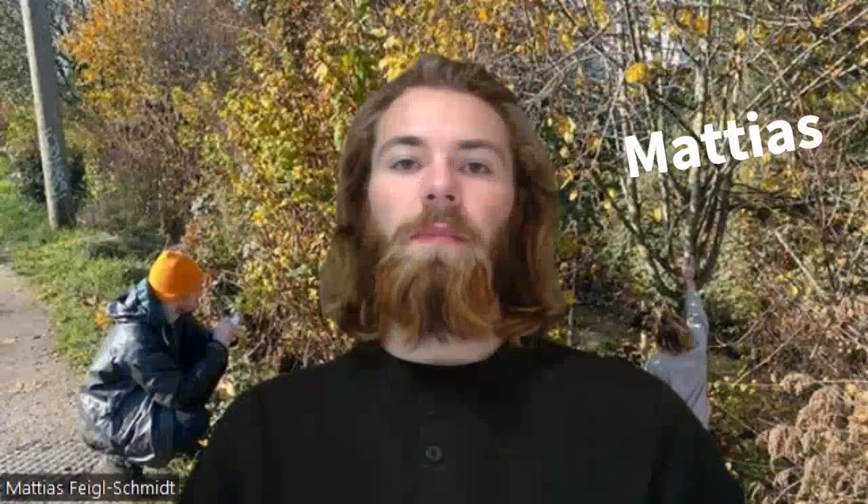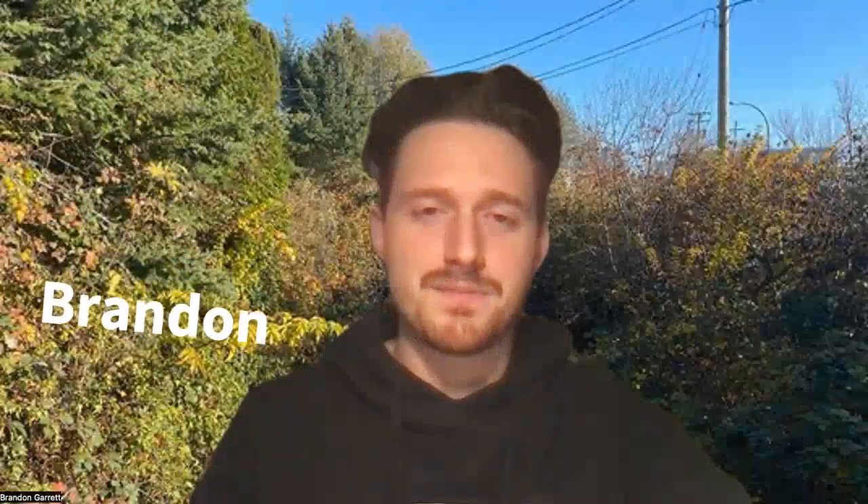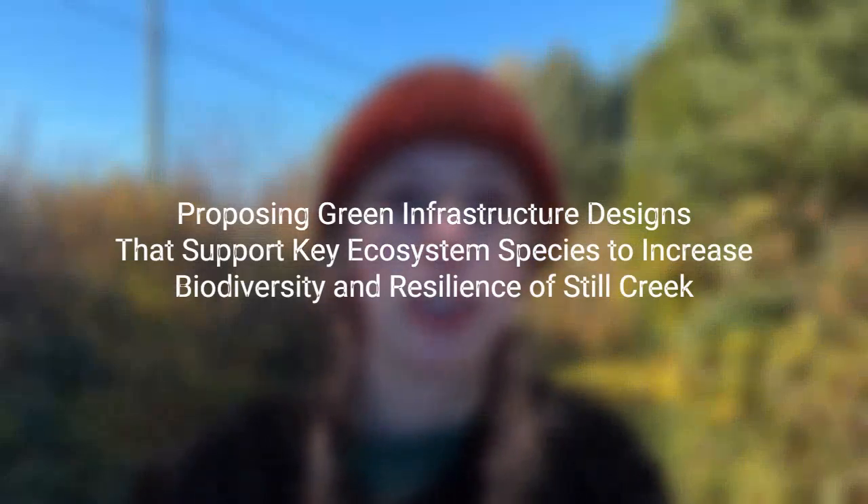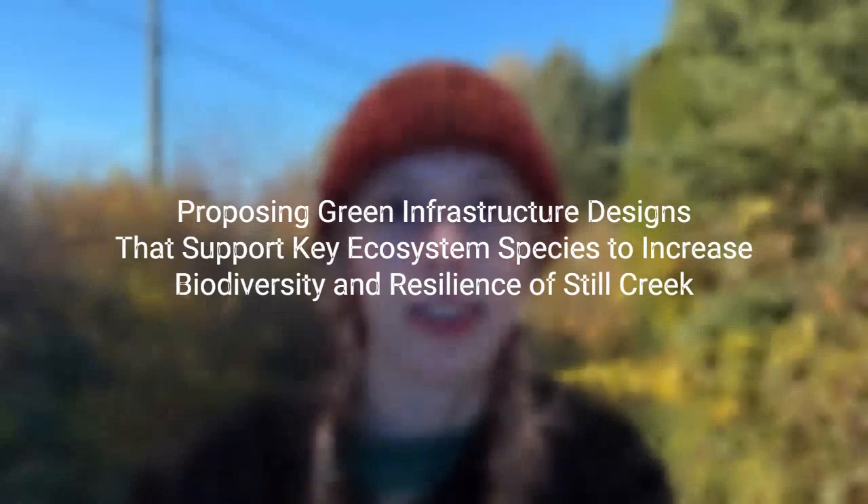Hi, I'm Shannon. I'm Matthias. And my name is Brandon. And our project is Building Biodiversity, proposing green infrastructure designs that support key ecosystem species to increase biodiversity and resilience of Steel Creek.